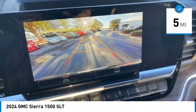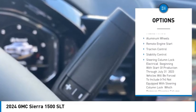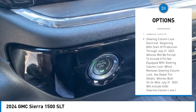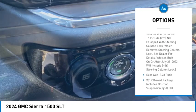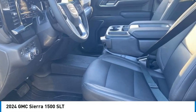Here are some of this vehicle's great options: rain sensing wipers, 4-wheel drive, tire pressure monitor, tow hitch, hill descent control, heated mirrors, aluminum wheels, remote engine start, traction control, stability control.